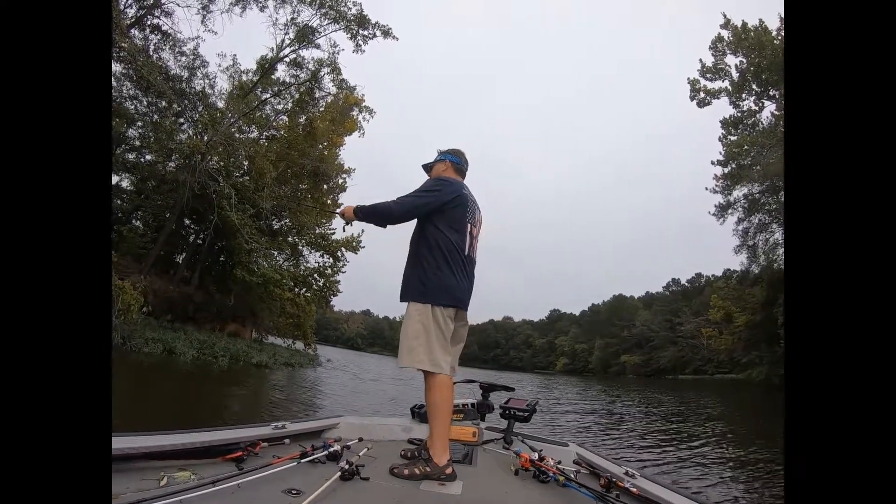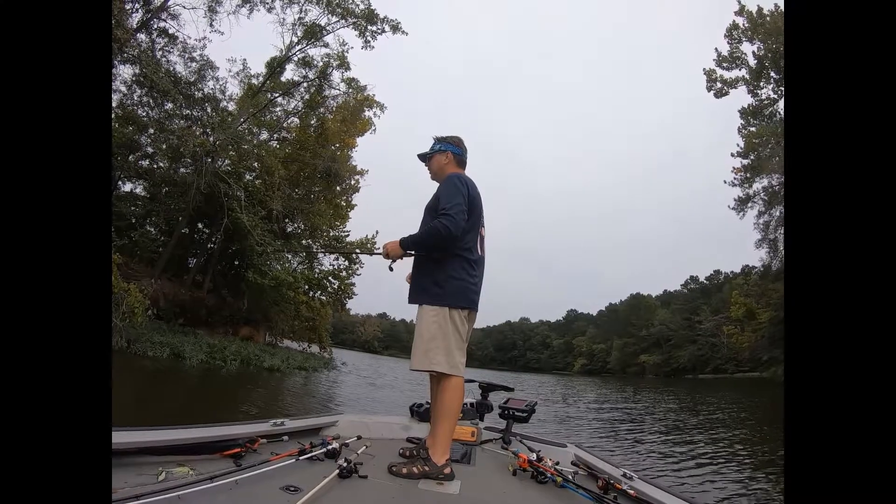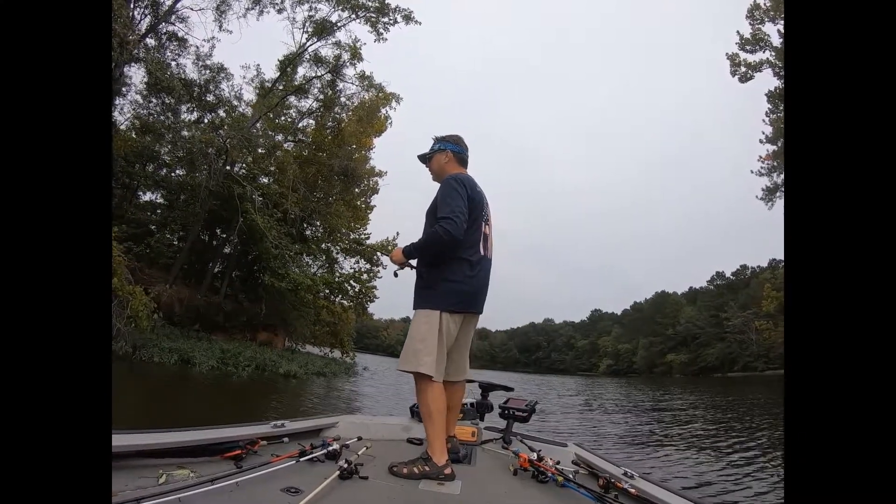When I'm trying to get them to react, you'll see me tie on a bright bait — a bright chartreuse, something like that.